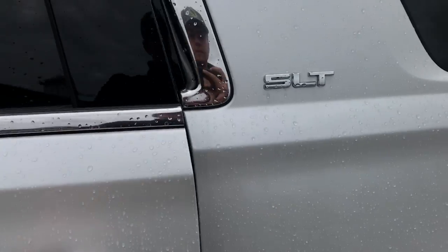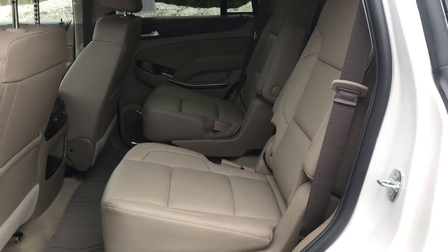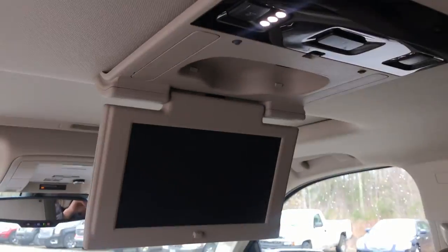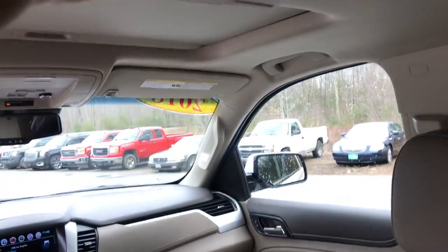Take a look at the back seat here. You got your rear buckets, easy access to that third row, as well as heated rear seats. You also have your rear entertainment package in this vehicle, with the screen up top there.